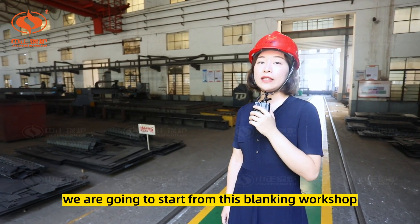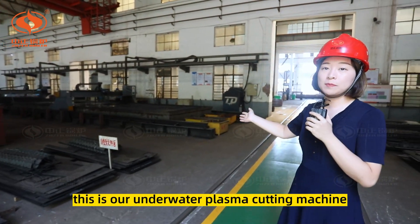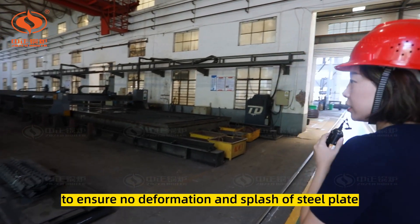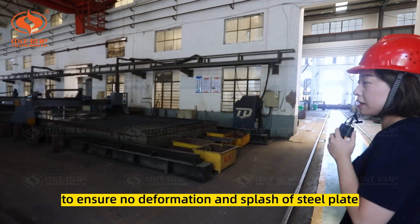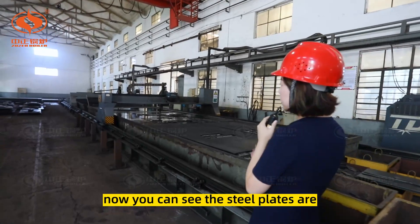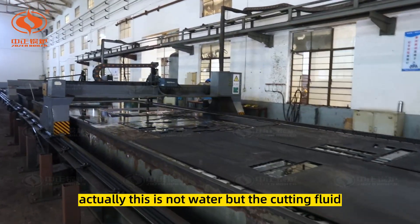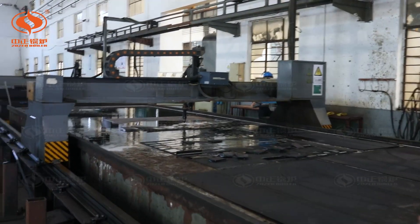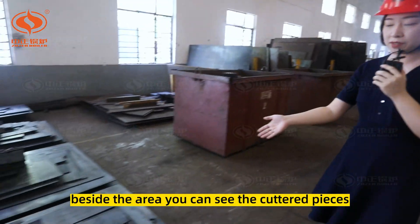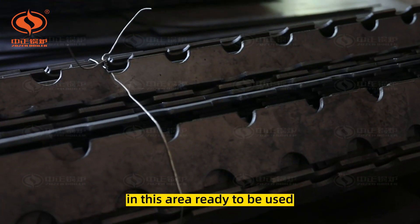We are going to start from the blanking workshop. This is our underwater plasma cutting machine, which is crucial equipment to ensure no deformation and no splash of steel plates after high-speed cutting. You can see the steel plates are cut in the water — actually this is not water but cutting fluid. The cut pieces are placed orderly in this area, ready to be used.